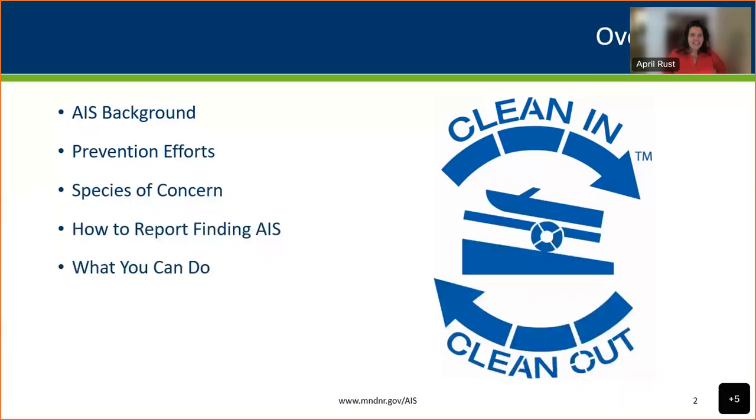Here's a quick snapshot of what I want to go over today: background on aquatic invasive species, a summary of prevention work going on in the state at all levels, an overview of some specific species, and then things you can do to help prevent the spread and how to report a possible sighting.